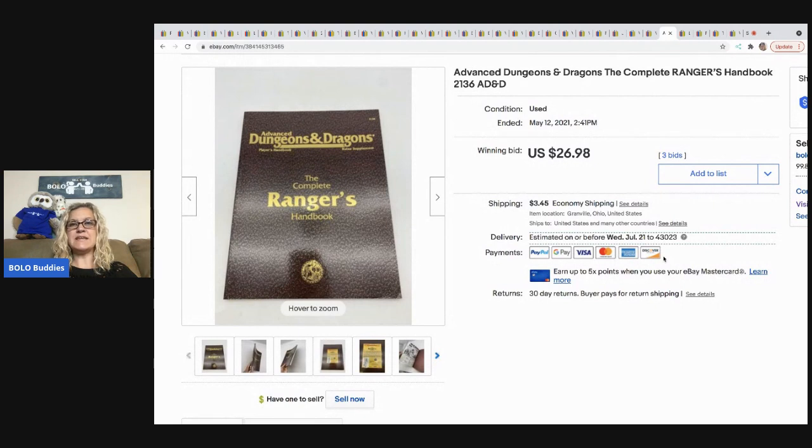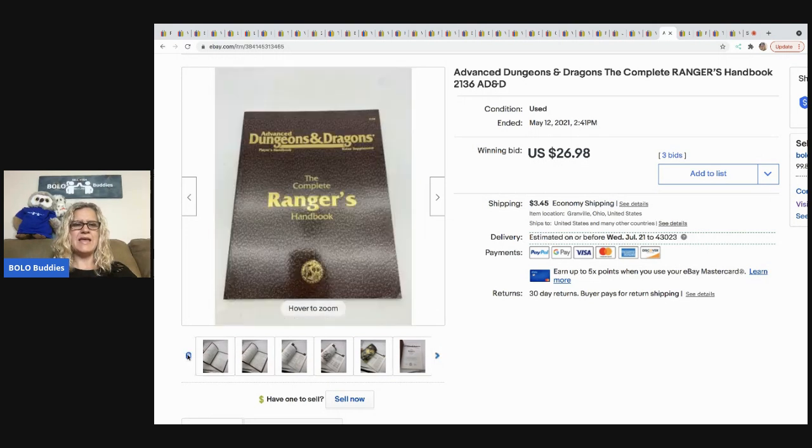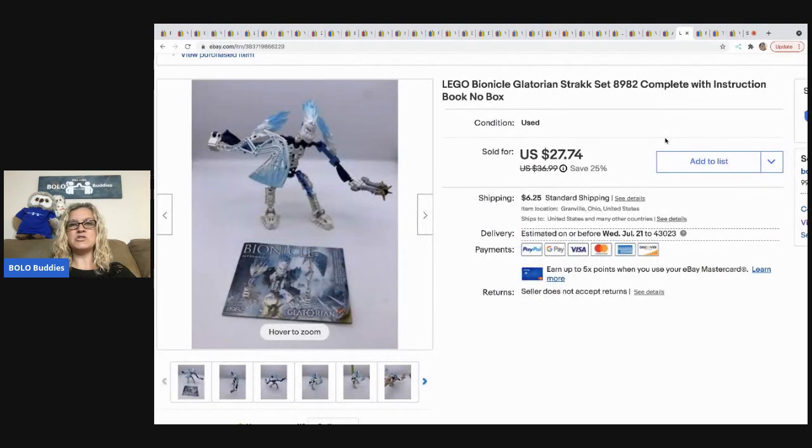The next item is this Dungeons and Dragons handbook. I picked it up at a garage sale — it was stuffed inside a Dungeons and Dragons game. I have a video on my Reseller Testing Products channel about what else came in that game. Everything was D&D-related, which was pretty cool. I sold this at auction for $26.98 and the buyer paid the shipping. I also picked up a bunch of Lego Bionicles and Transformers — I had a couple bucks in this Bionicle and sold it for $27.74 with the buyer paying shipping.